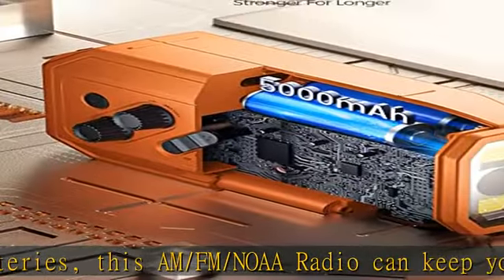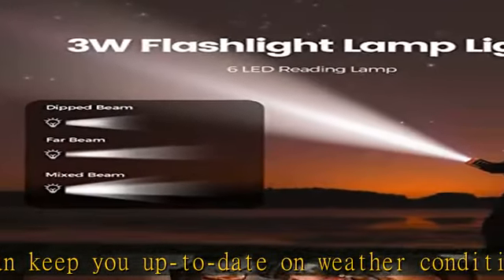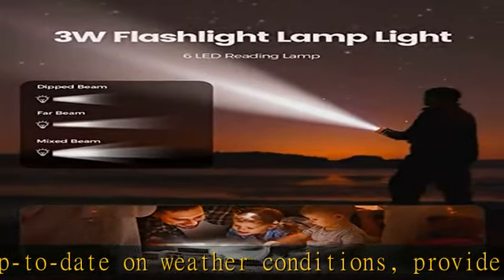A separate SOS button lets you activate the SOS alarm siren and flashing Morse code beacon if you need help. Three different power sources: this portable hand crank solar emergency radio can be powered by Type-C charging, the hand crank, or solar panel.